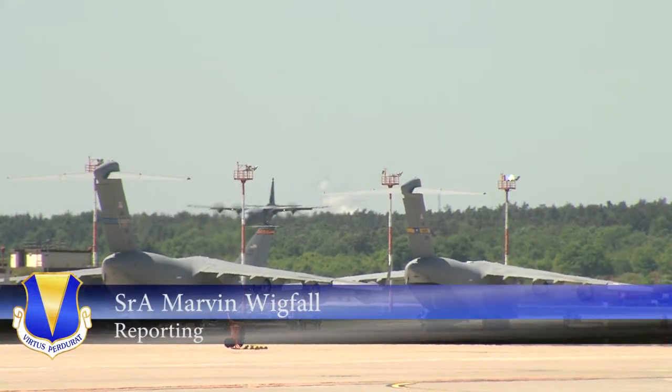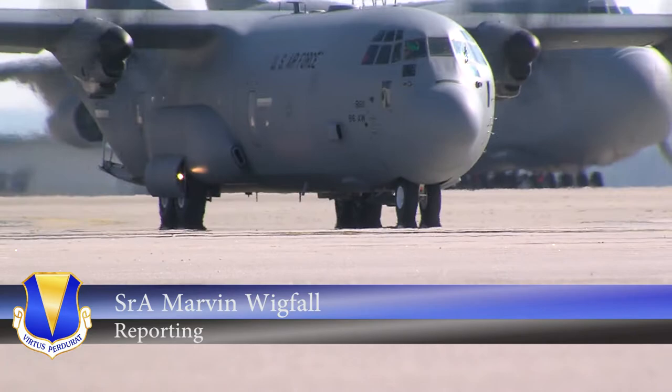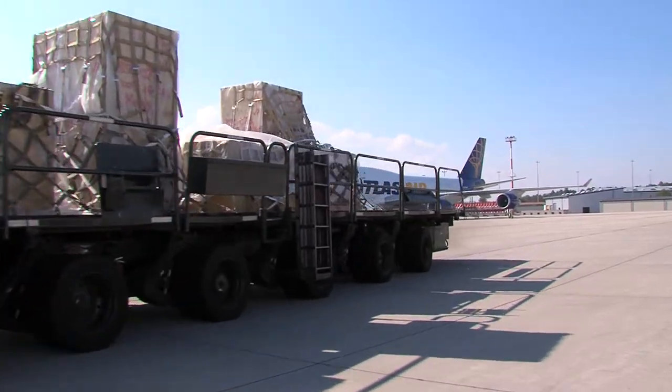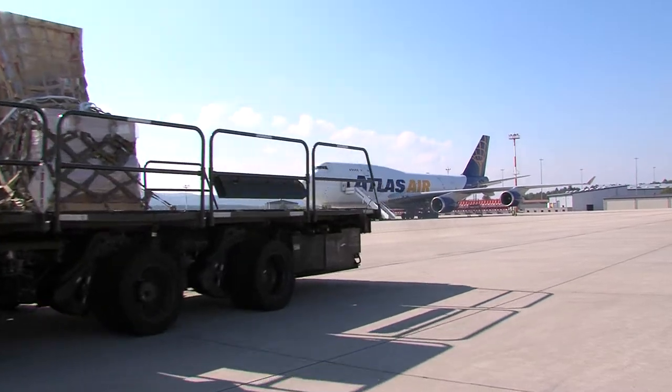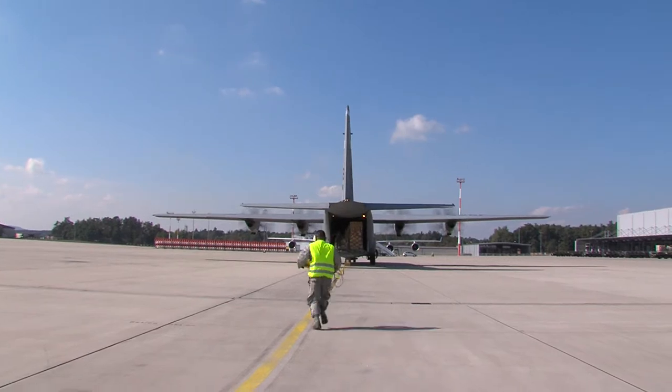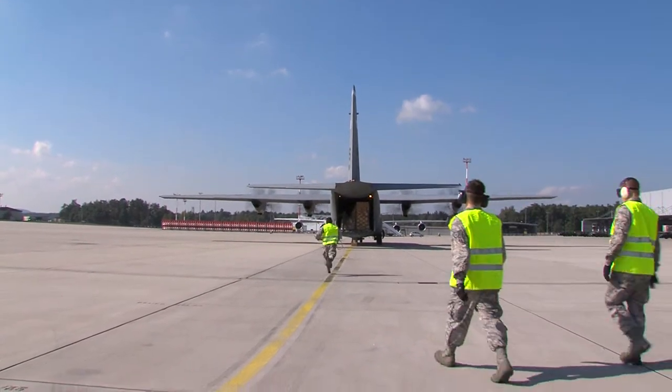Moving resources is vital in achieving Ramstein's mission. A major part of that process is uploading and offloading cargo onto aircraft. Members of the 37th Airlift Squadron teamed up with aerial porters from the 721st to perform an engine run offload.